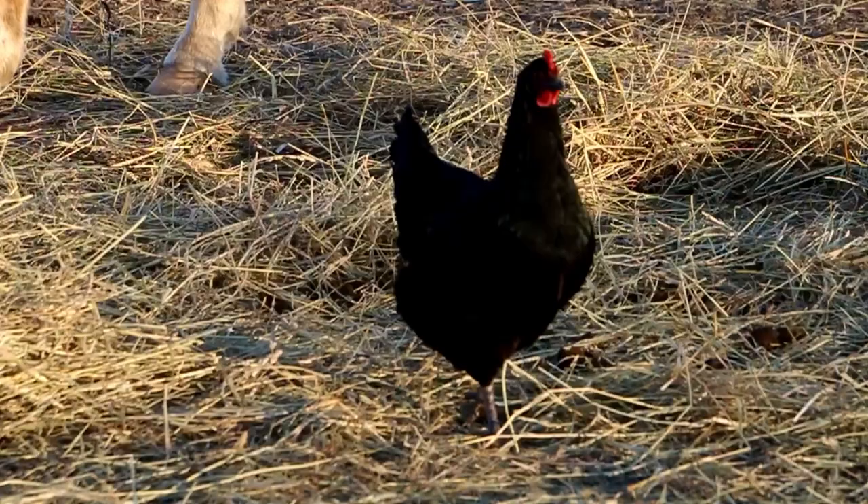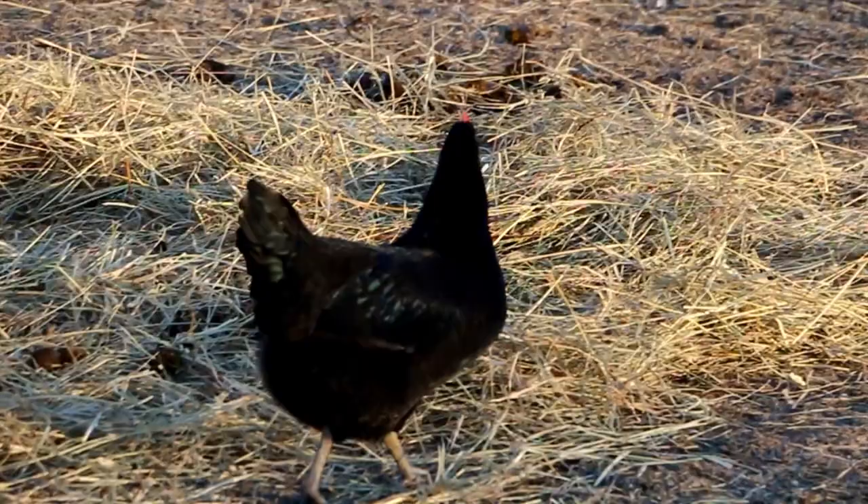The Black Australorp is a bigger kind of bird, so it is very good for meat. It's known for egg production - lots and lots of eggs, between 250 to 300 eggs. On record, one chicken was recorded laying almost 365 eggs - one egg every single day - which is amazing. It's a really mellow bird and it's good for both meat and eggs.